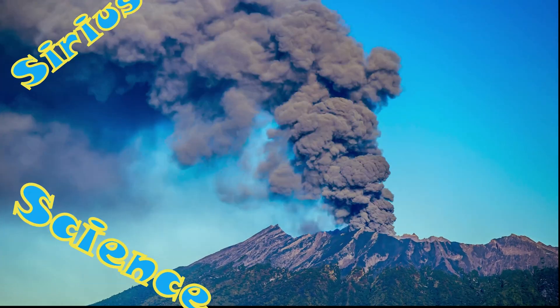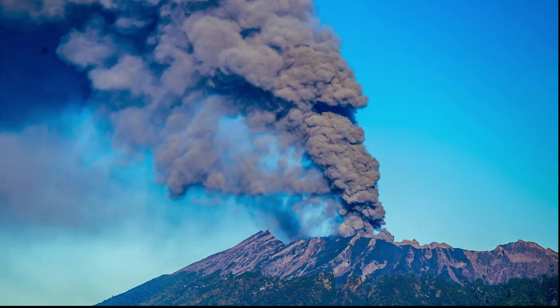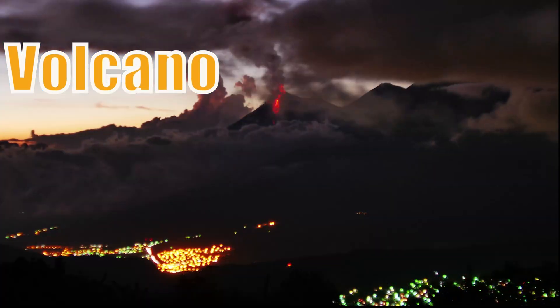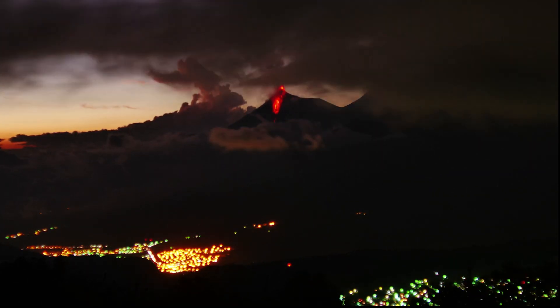Welcome back to Serious Science. Today we're going to learn all about volcanoes. This is a volcano. A volcano is an opening in the Earth's crust through which gases erupt.